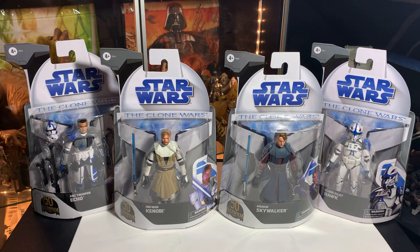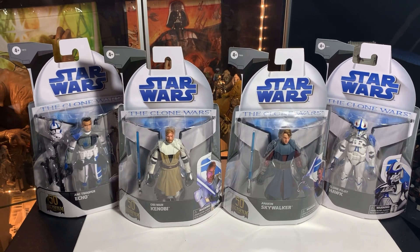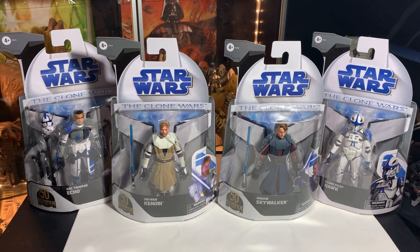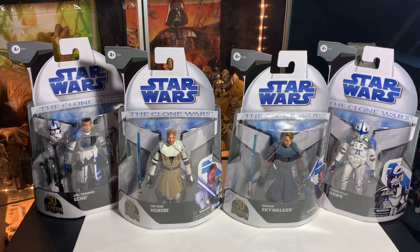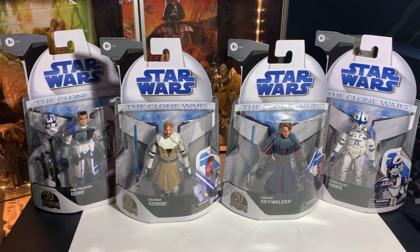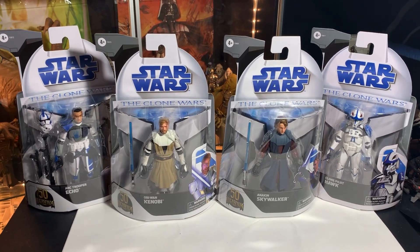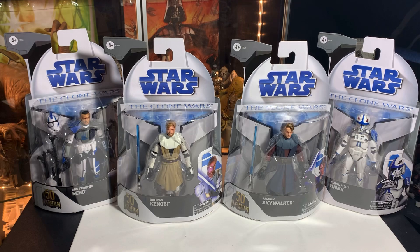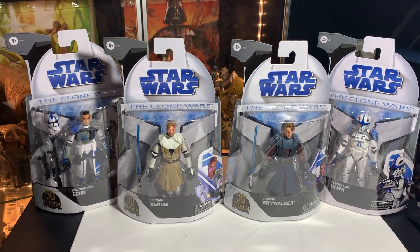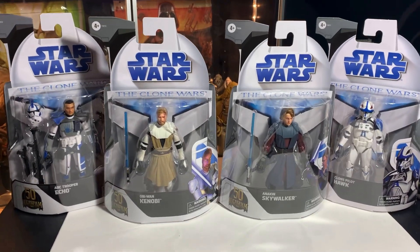I just can't bring myself to open these. On some crazy weird chance I end up getting extras down the road, maybe we'll open one, but quite frankly right now if I get extras they're going to the community — you guys that are watching, our community of toy people — because a lot of you can't find them. So if I find extras, they're all going to people in the toy community who need them, fellow collectors helping collectors.